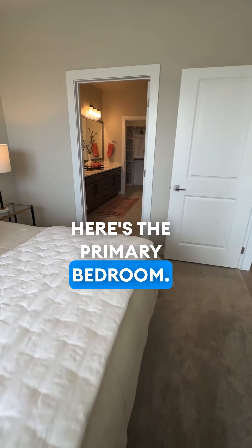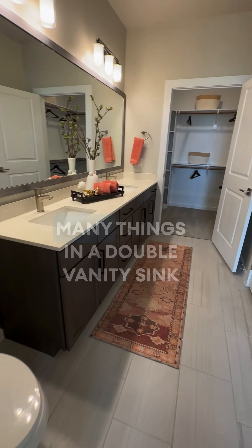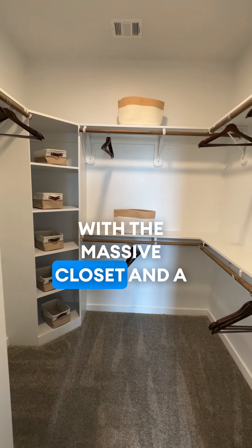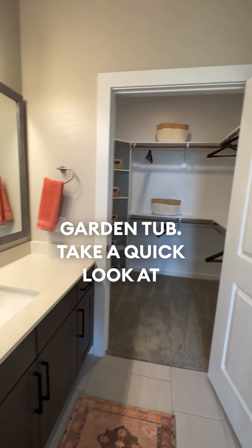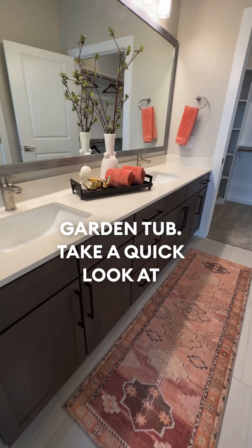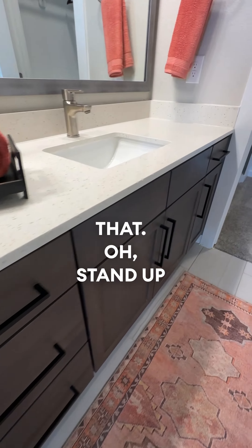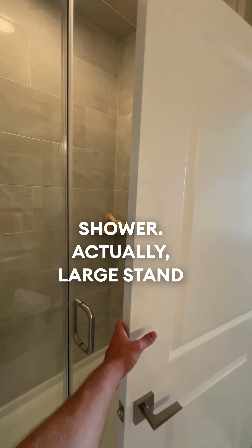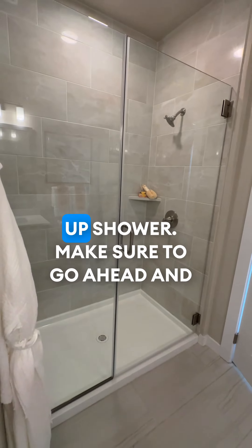Here's the primary bedroom. The primary bedroom features a double vanity sink in the primary bathroom with a massive closet and a large stand-up shower.